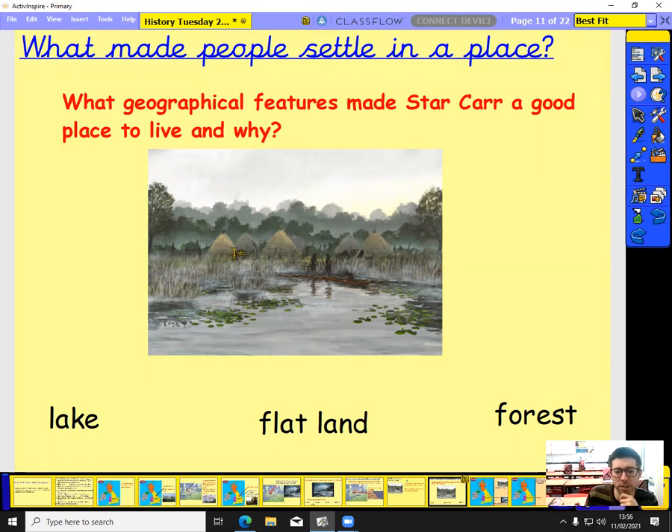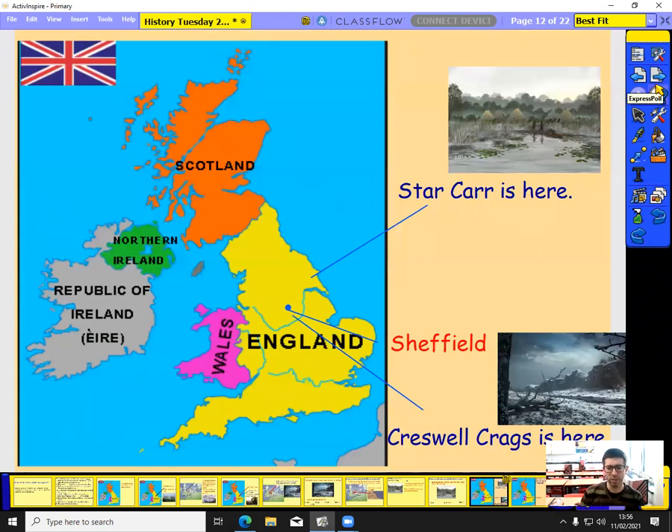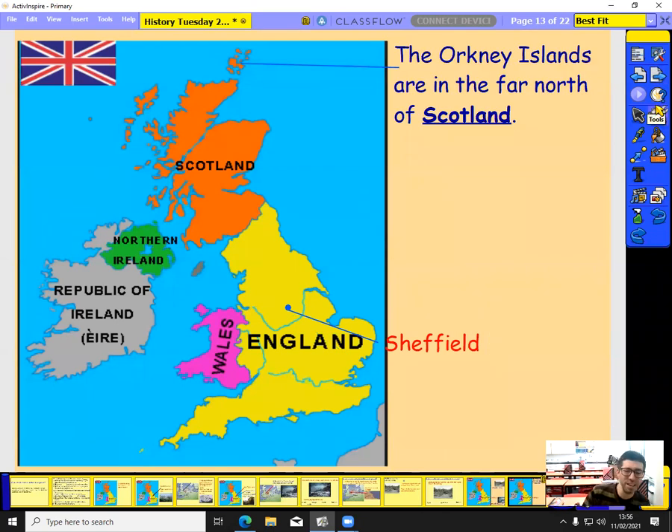So you've got two very different places where Stone Age people lived. We've got Sheffield here, Creswell Crags just below, and Star Carr further north. But if we go even further north, we've got the Orkney Islands in the far north of Scotland — islands beyond Scotland, further north.